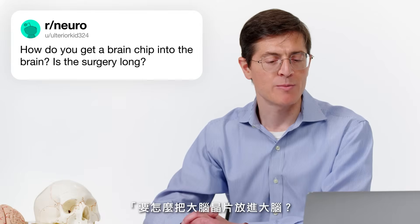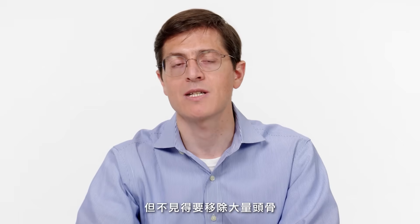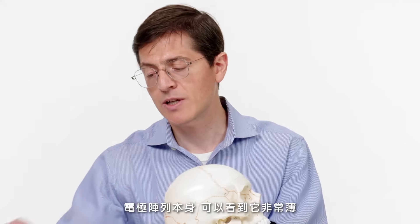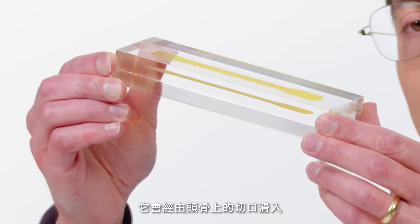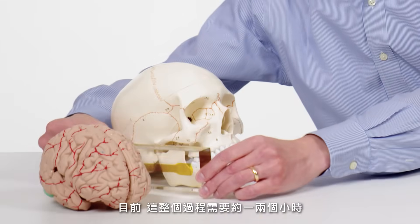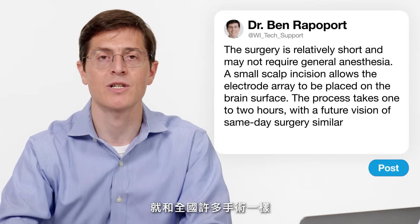UlteriorKid324 asks: how do you get a brain chip into the brain? Is the surgery long? The surgery is relatively short. General anesthesia will not always be required. It involves making a small incision in the scalp and an incision in the bone, but not necessarily removing a significant amount of bone. The electrode array is very thin and gets slipped through an incision in the bone onto the surface of the brain. Right now the whole process takes about an hour or two. In the future, we foresee this being done as a same-day surgery, much as a lot of surgery across the country is done.